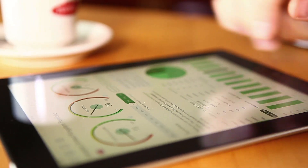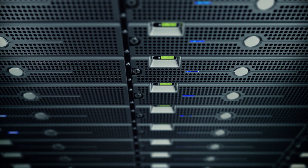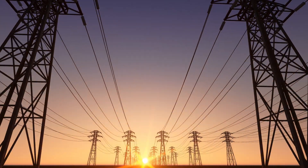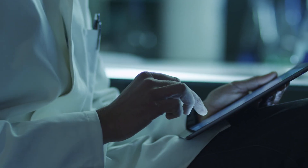Today, as cloud-based computing, co-locating, and data center technologies continue to expand, reliable and efficient power systems are more crucial to businesses than ever.